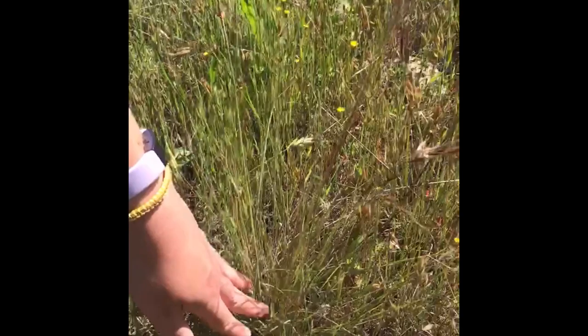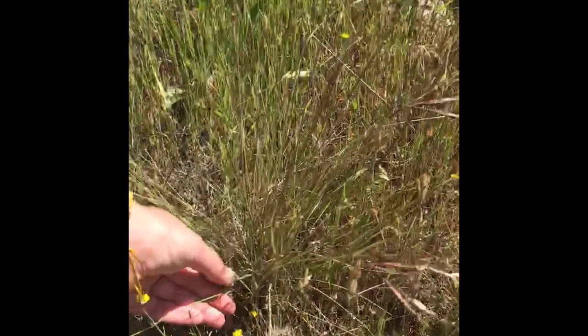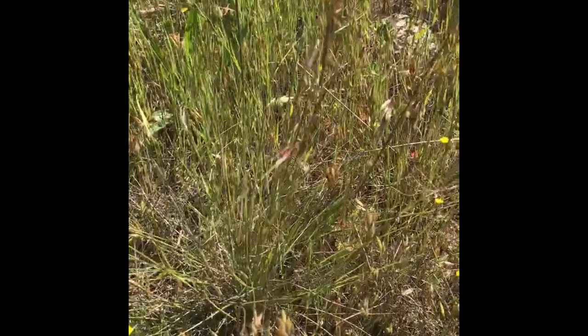You can see how some of last year's growth is still in this bunch at the bottom, where the grass blades are white or brown. That is also evidence that this is a perennial grass.